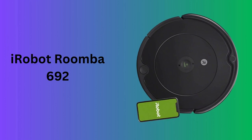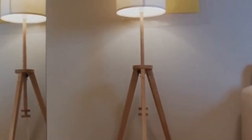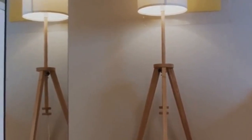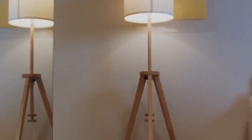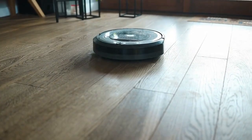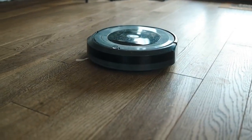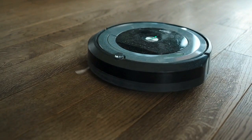Number two: iRobot Roomba 692. The iRobot Roomba 692 combines smart technology and effective cleaning in a user-friendly package. Wi-Fi connectivity and compatibility with Alexa allow for easy scheduling and control, while personalized cleaning suggestions improve over time based on usage. Designed for homes with pets, it navigates around your home cleaning carpets and hard floors with ease, and it docks itself to recharge.